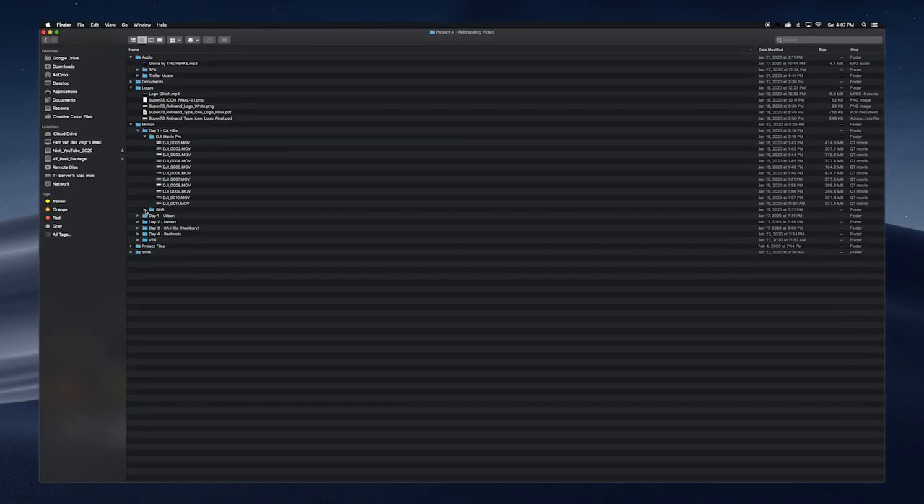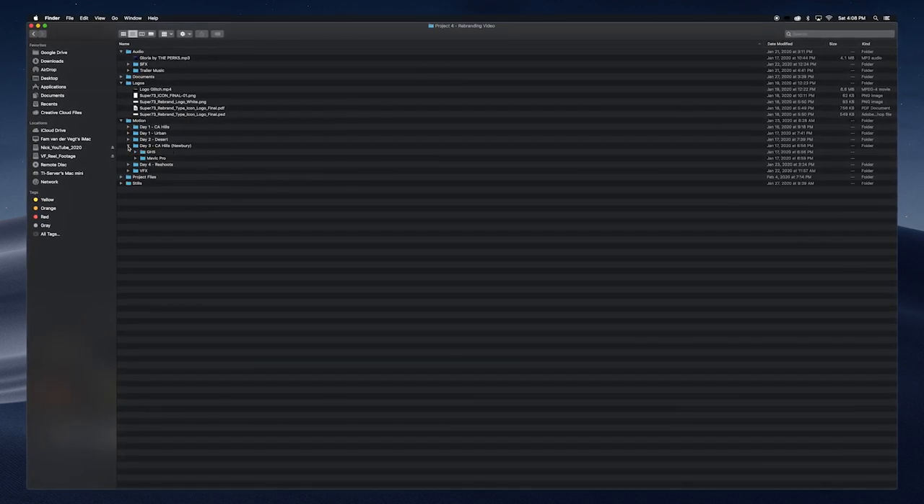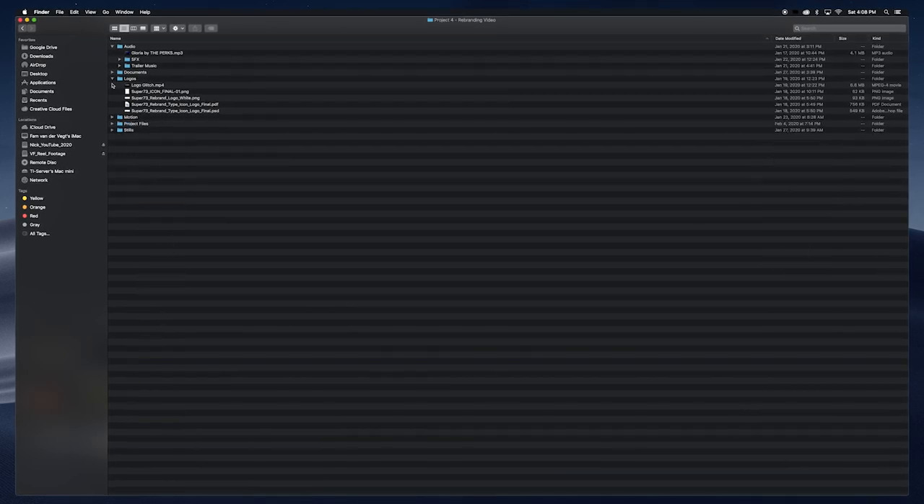What I normally do is organize all of my files in Finder itself. I edit on a Mac, and I add all my cameras, all the days, all my audio, all my music — everything I need to start editing — so I can just sit down and work through it without searching around. Then I bring it all into my editing program, Premiere Pro, and start creating selects.